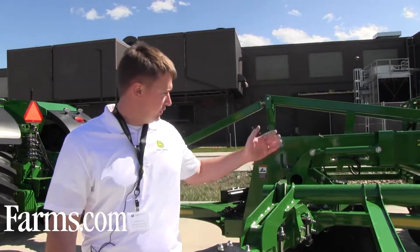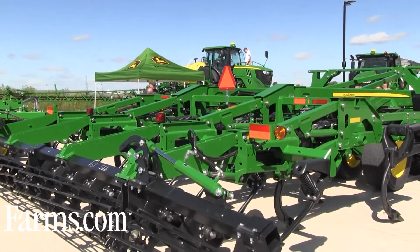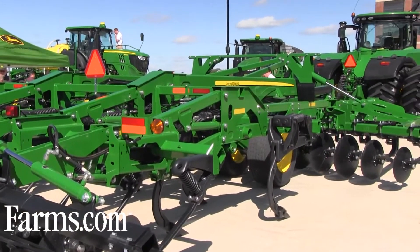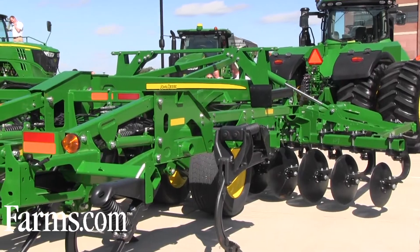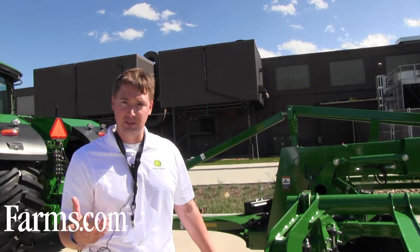I'm very excited to show you the 2730, which is our primary combination ripper. This was introduced last year — a great machine that is really helping to support our customers and helping them fulfill some of the challenges they have around residue management, compaction, and also conditioning the soil surface after a very intensive tillage pass.